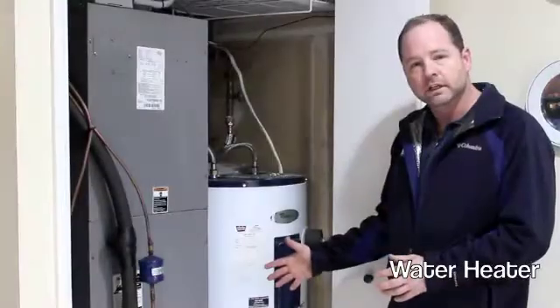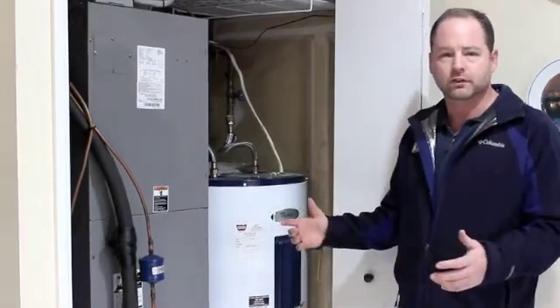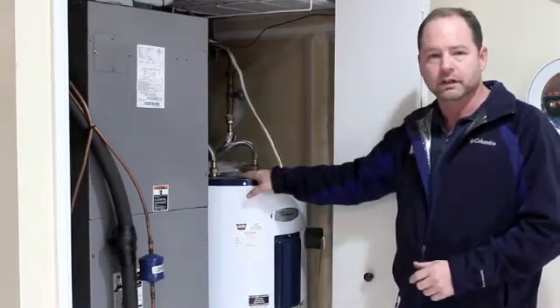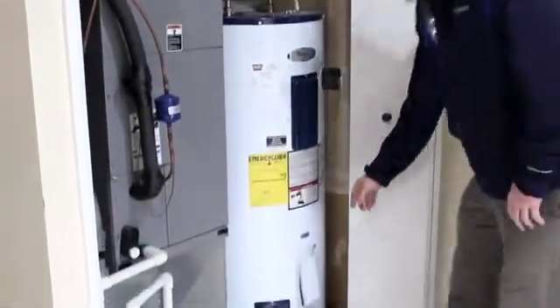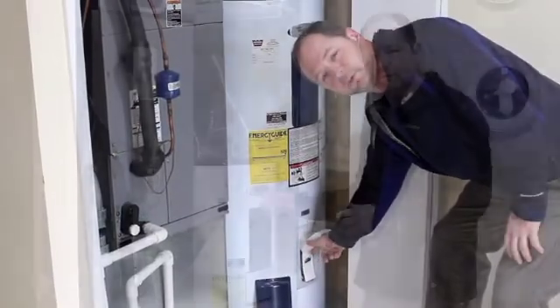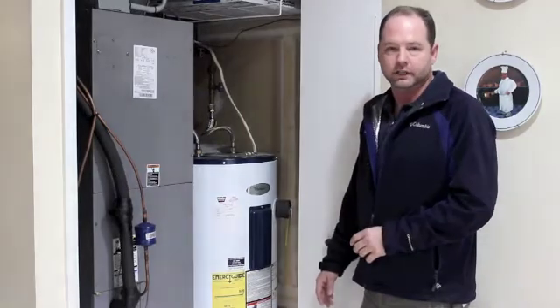Sometimes we see water heaters that are set at 135 degrees, which can scald you. But 365 days a year, 24 hours a day, you're spending money to heat water that you wouldn't even use that hot. Pulling off the cover and making sure that dial is set between 115 and 120 degrees — by setting the temperature down, you can save hundreds of dollars a year just on your water heating.